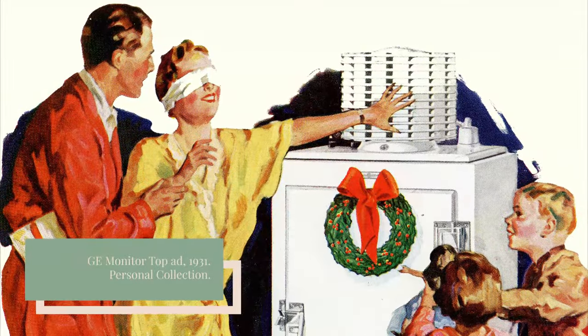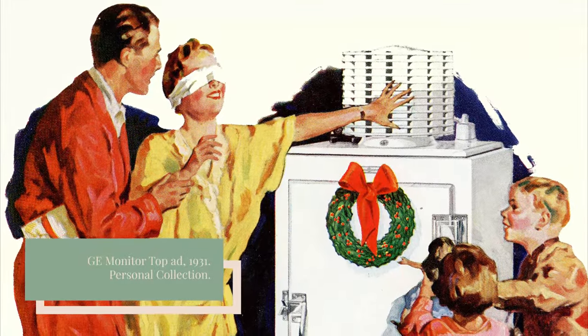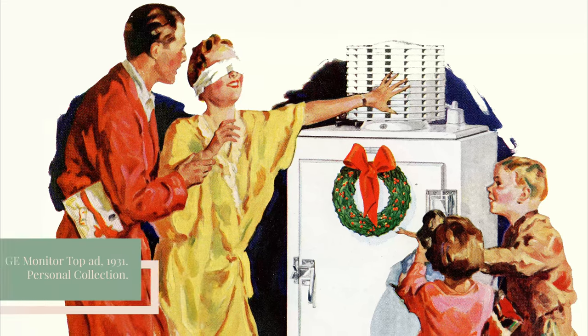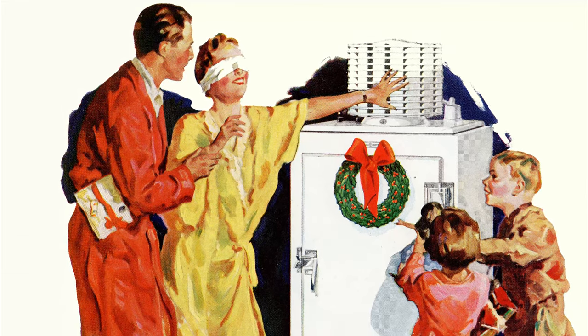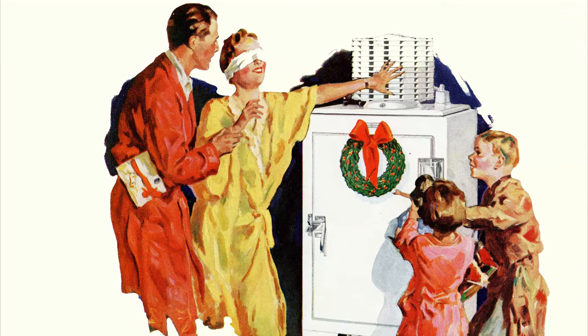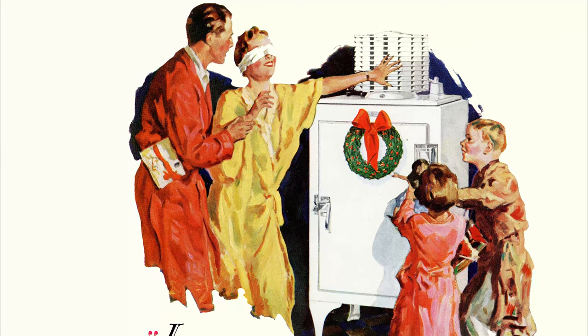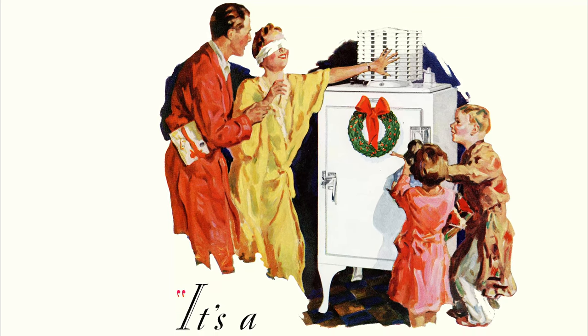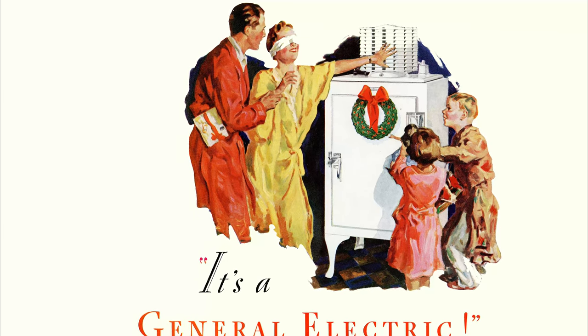The Monitor Top had several key advantages over its competitors. Much like the Model T Ford automobile, it could be mass produced, which brought the price down to only $525. General Electric and local dealers promoted payment plans to make the refrigerator more accessible for middle-class families. It was also extremely quiet in comparison to other refrigerators at the time. Advertisements noted: "Stand 3 feet away from a General Electric refrigerator and you probably won't know if the motor is on or off. It's quieter than a clock."